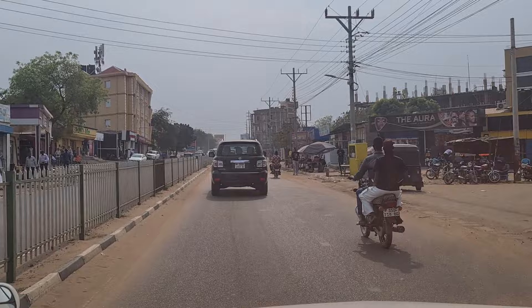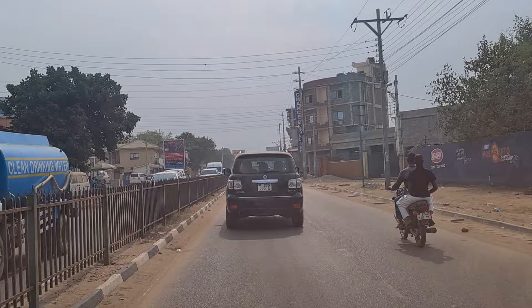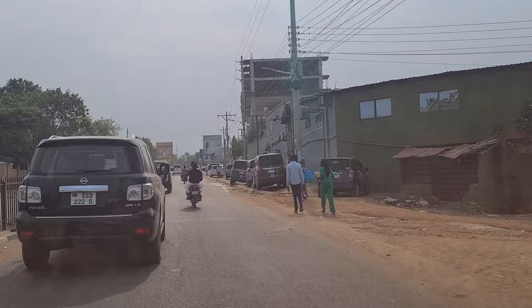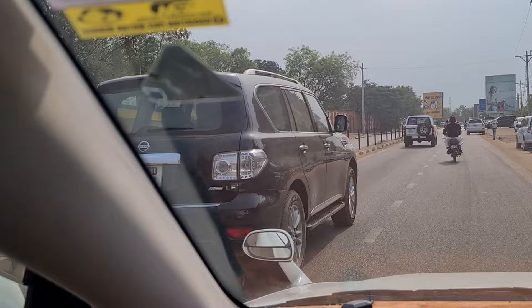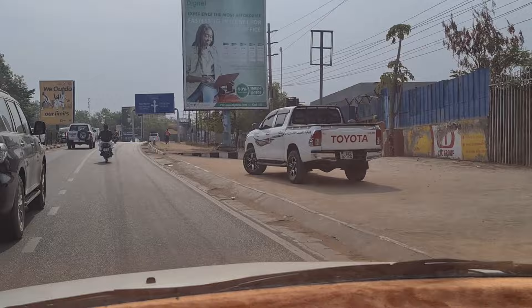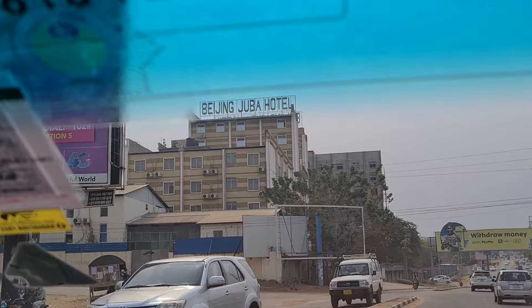Now we are on the airport road — this is a very famous road leading further to Gudele, Mill Farm, and other places. This area has also developed a lot. You can see big cars moving on the road — Nissan Patrol, Land Cruiser, Prado, Mercedes. South Sudan has very good cars. And that is the Beijing Juba Hotel — a Chinese hotel that also houses an embassy inside.